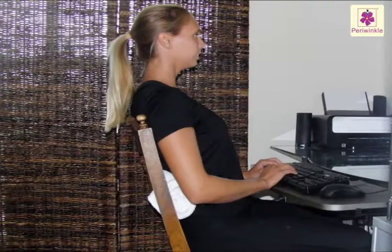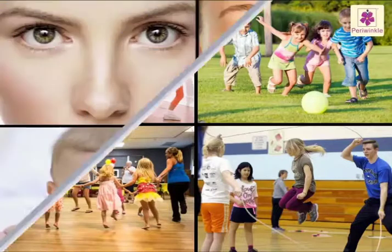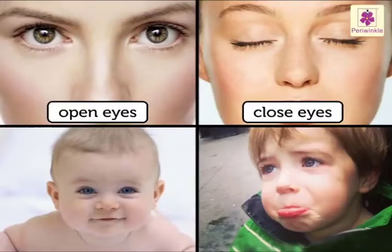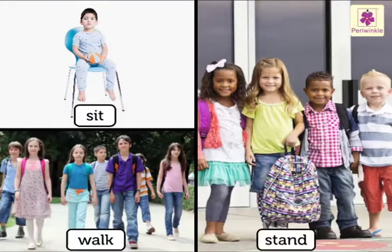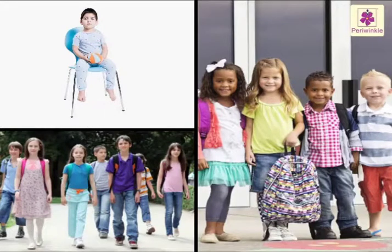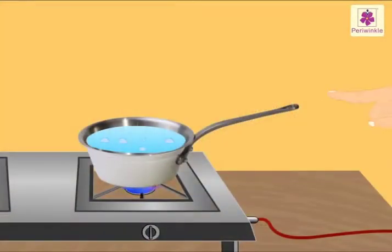Hey, can you sit absolutely still for five minutes without even blinking? Every day we move our body in thousands of ways — we open and shut our eyes, we smile and pout, we sit and walk and stand. We are in action all the time. Sometimes we are conscious of our movement, but many times we don't even realize that we have moved — it happens unconsciously.